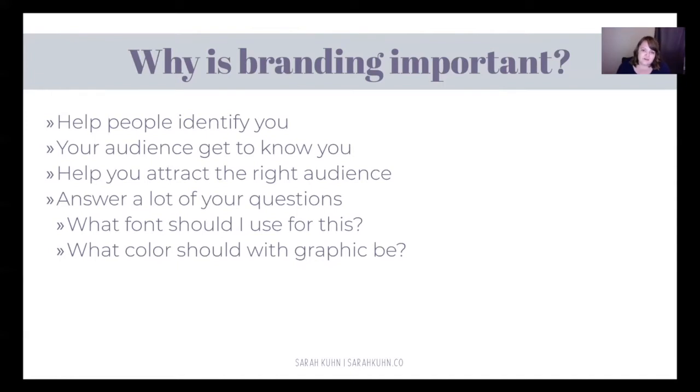It also helps your audience get to know you. There's a special tone in each one of the different fonts that you see. It can be something that's fun and playful, or professional, or really clean and modern — it depends on which font you pick. It'll also help you attract the right kind of audience. So if you're using colors that are girly, like my colors — I use purple, I use pink — that says to me and to the people looking at my content that I cater to women.